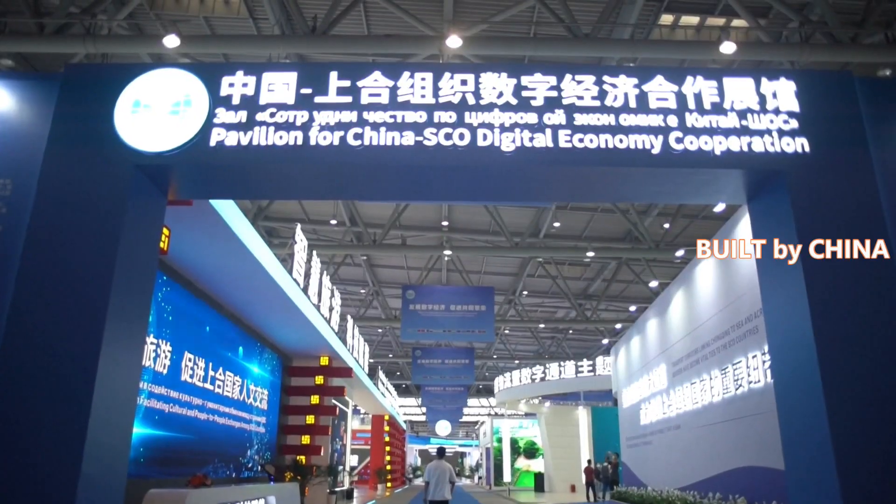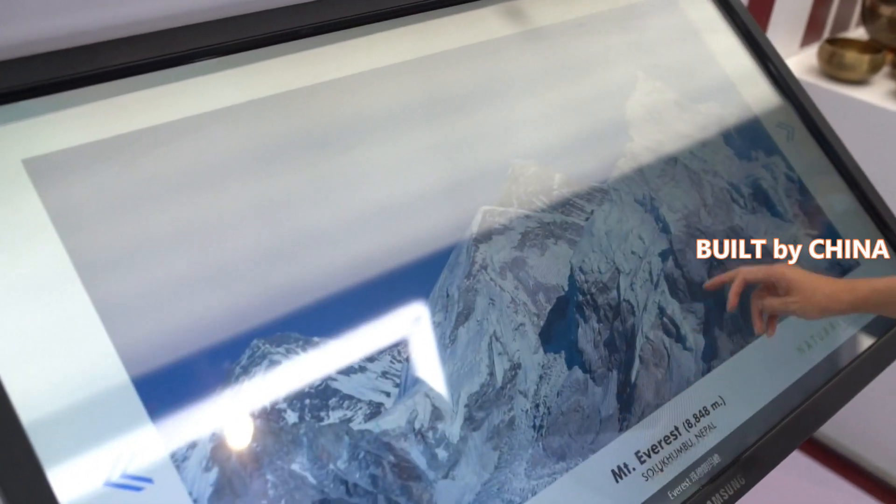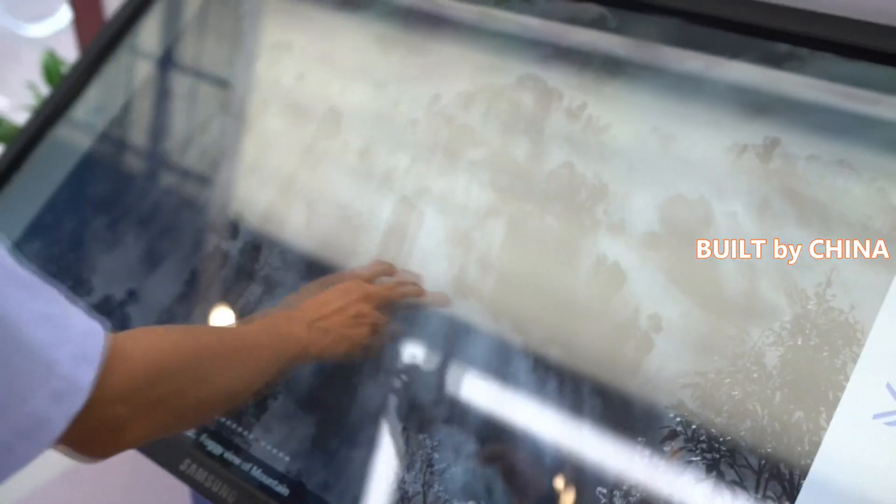All eight full members of the Shanghai Cooperation Organization, as well as four observer countries and six dialogue partners, are also showing off their latest tech products.